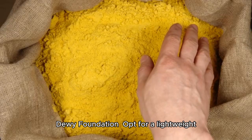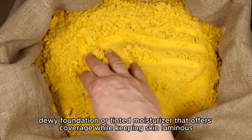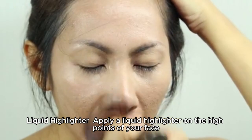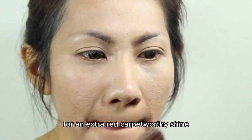Opt for a lightweight, dewy foundation or tinted moisturizer that offers coverage while keeping skin luminous. Apply a liquid highlighter on the high points of your face, like cheekbones, for an extra red carpet-worthy shine.